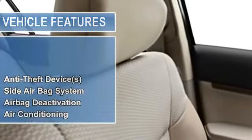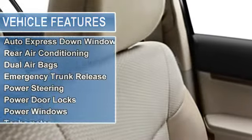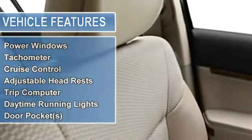Air Conditioning, Side Impact Door Beams, Tire Pressure Monitor, EBD Electronic Brake Distribution, Child Safety Locks, Auto Express Down Window, Rear Air Conditioning, Dual Airbags, Emergency Trunk Release.